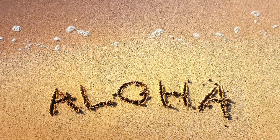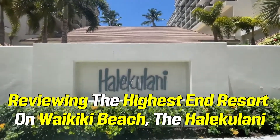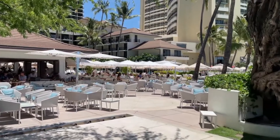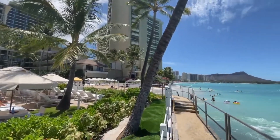Aloha and welcome back to our channel. Today we are going to be reviewing the highest-end resort on Waikiki Beach, the Halekulani. The Halekulani is our favorite place to stay on Waikiki for a short break, but it is a splurge. Please comment below if you would stay there and tell us what you thought of the resort.